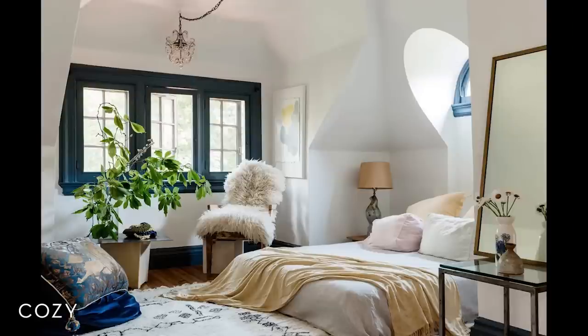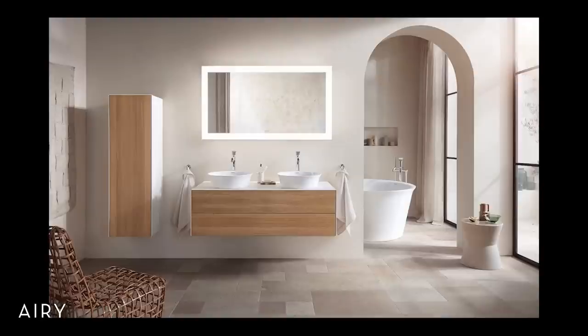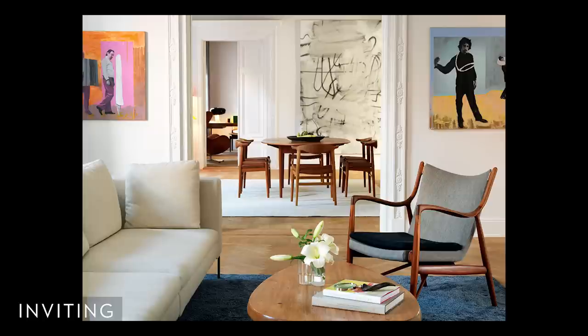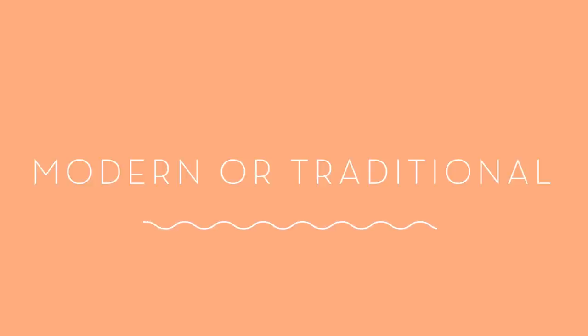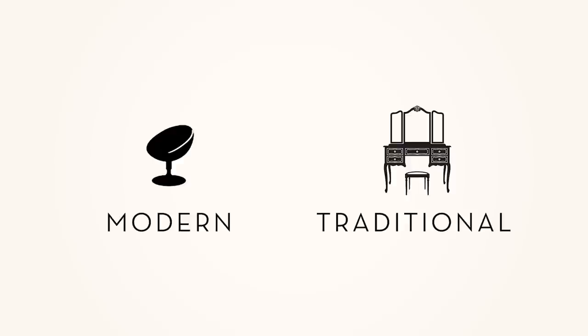Being in touch with the feeling you want your home to convey is so important — it'll guide you through this whole process. It's okay if over time your feeling keywords change; it's natural for our tastes to develop. But if that happens, be conscious of that change and commit to it. Step three: modern or traditional. At any given point it can start feeling like it's all a bit too much, so I like to separate things into two big main branches: modern and traditional.